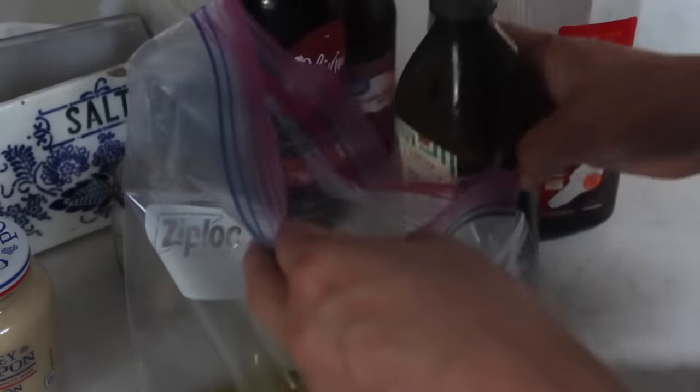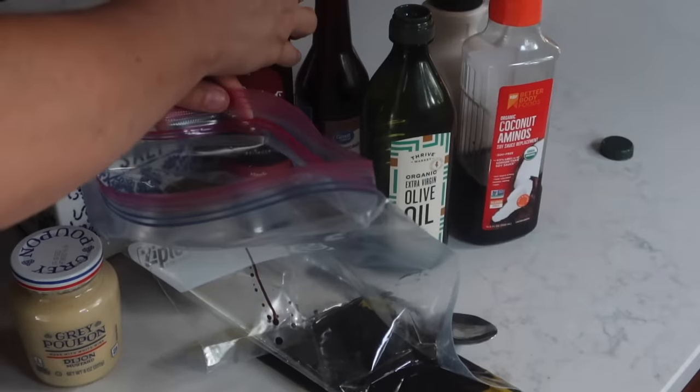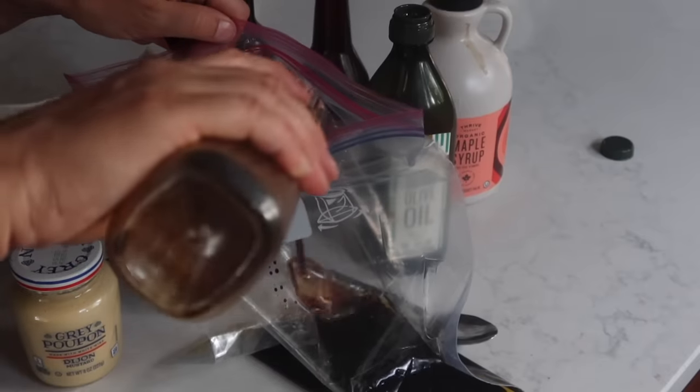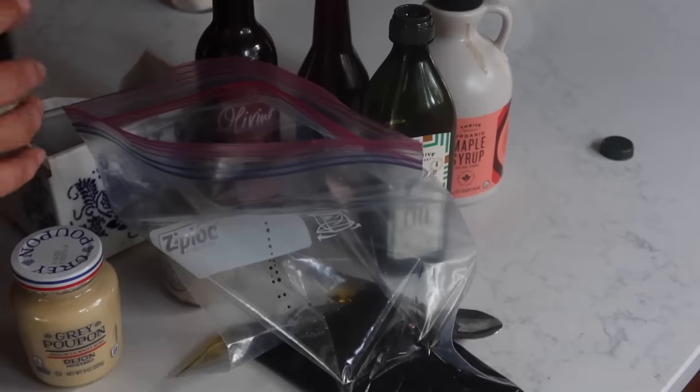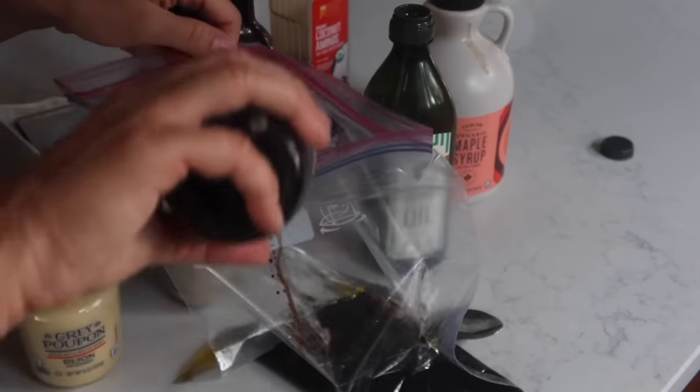The first thing I'm doing is getting some chicken marinating. I have olive oil, a maple balsamic vinegar, some coconut aminos — which is a soy sauce alternative if you're avoiding soy — Worcestershire sauce, a little bit of Dijon mustard, maple syrup, and salt.